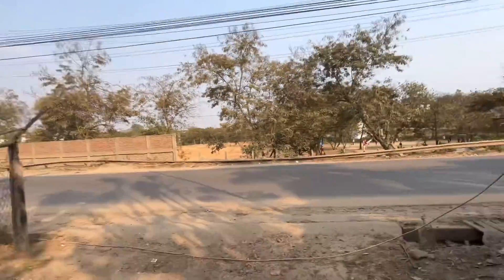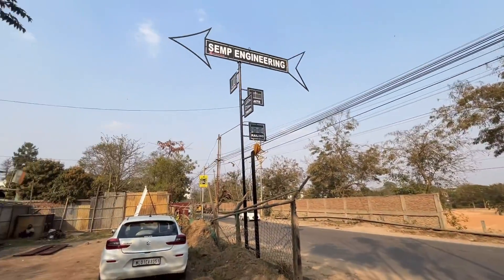Hello everyone, welcome back to another video. I have been seeing this store for a very long time on Instagram but I have not got the chance to meet the creative person behind this — Sam's Engineering. So we are going to see this is the entry gate. I traveled all the way from Boca just to come and see.